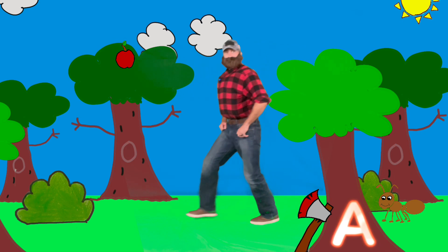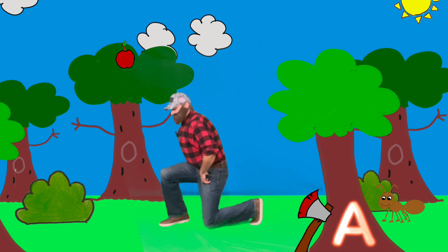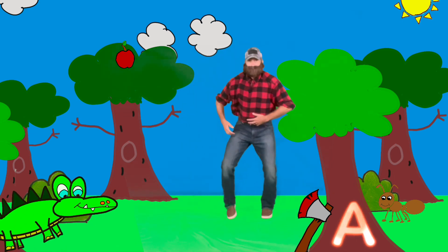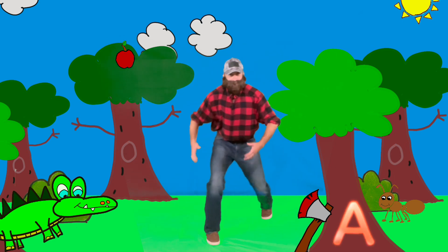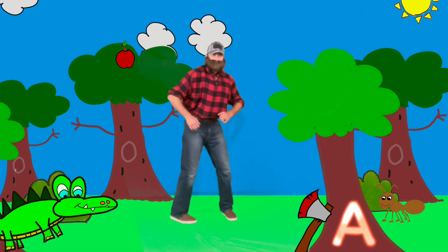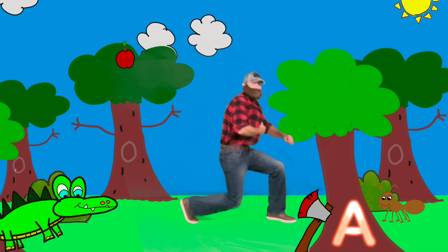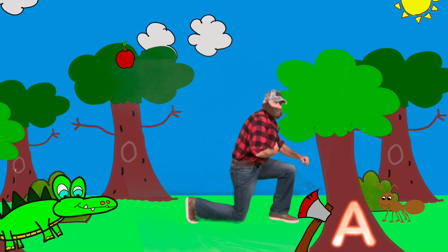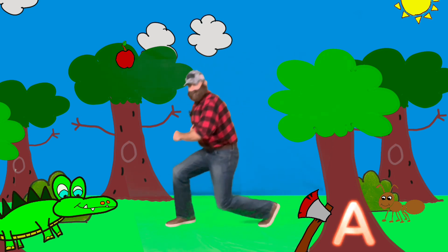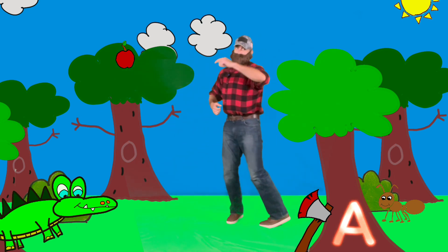And finally, we have my alligator friend! Let's get ready and do that lunge again and say: A — Alligator — Ah! One more time: A — Alligator — Ah! Good work, friends, on your letter A!